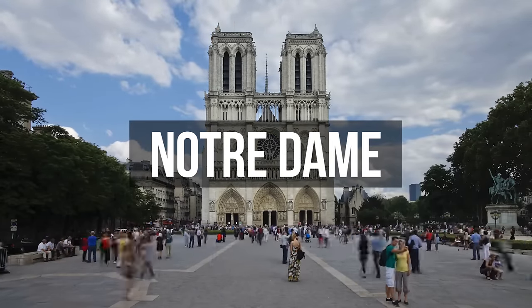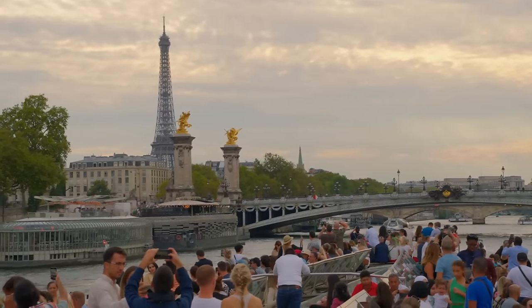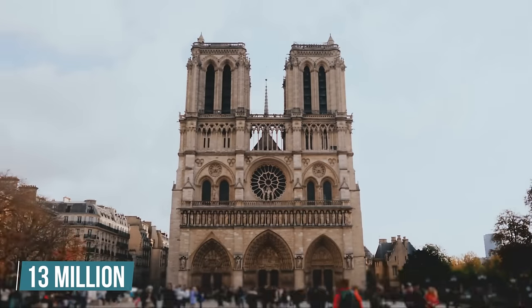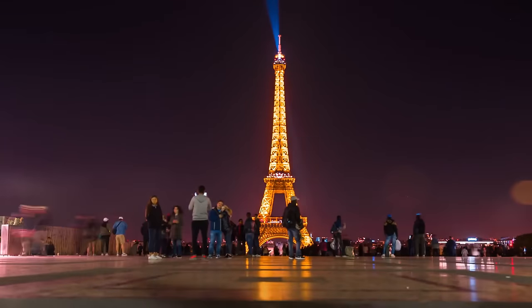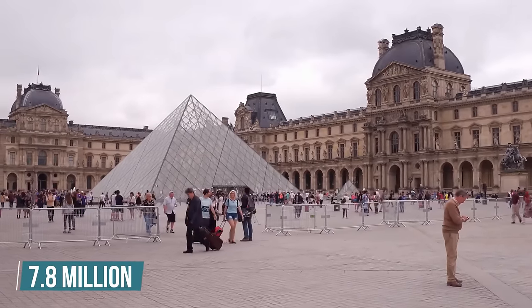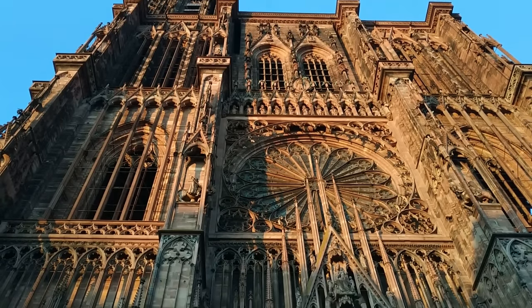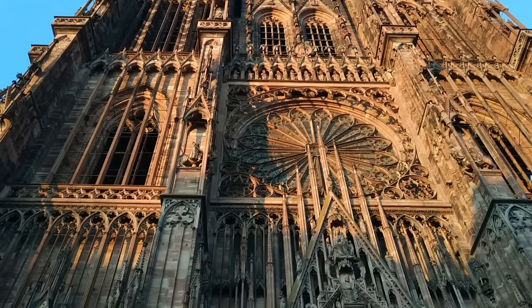Notre Dame is the most visited site in Paris, bypassing even the Eiffel Tower and the Louvre Museum. About 13 million people visit it annually, while the Eiffel Tower garners around 7 million and the Louvre stands at 7.8 million. But if you look at its beautiful Gothic designs, sculptures, and prestigious relics, this fanfare is justifiable.